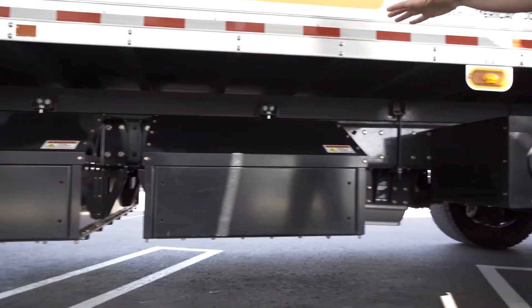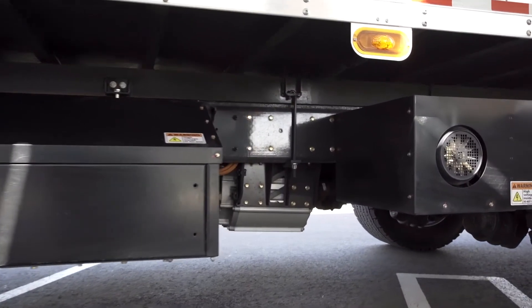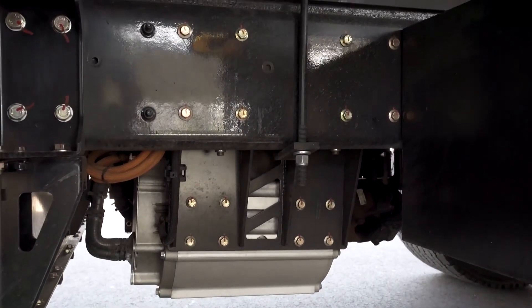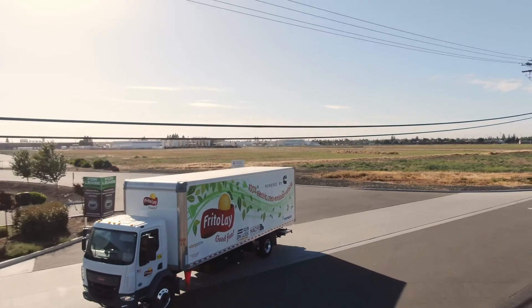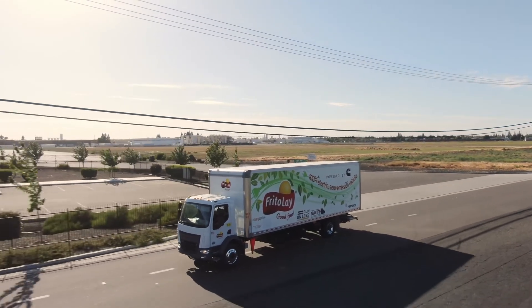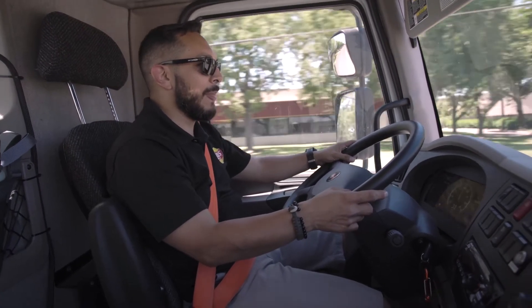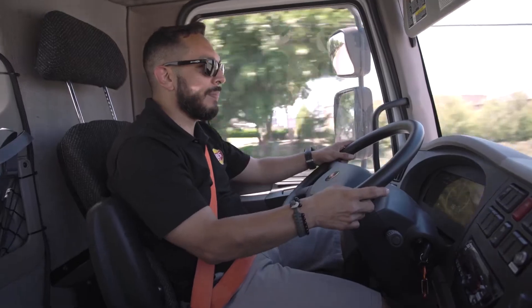Following the flow of energy, you have the traction system, and there's a lot of optimization that goes into it. For example, we worked to optimize regenerative braking for the specific route of the fleet. We were very pleased to see that drivers reacted very positively to the system — how the truck handles, how quiet it is, how smooth the acceleration was, and how optimized the regenerative braking was, which is actually a point where we came back and optimized it even further in collaboration with the fleet.